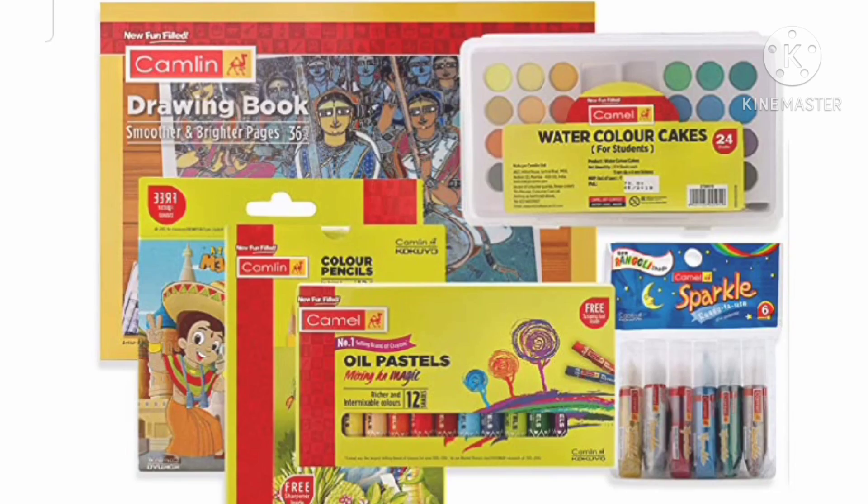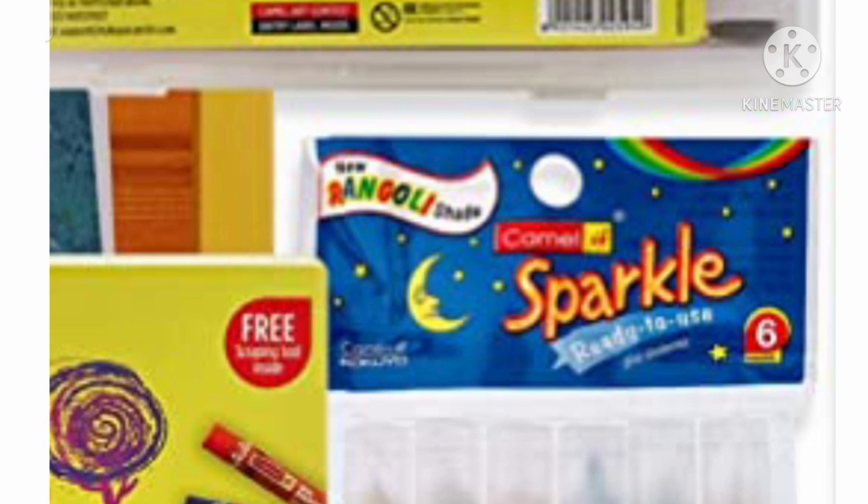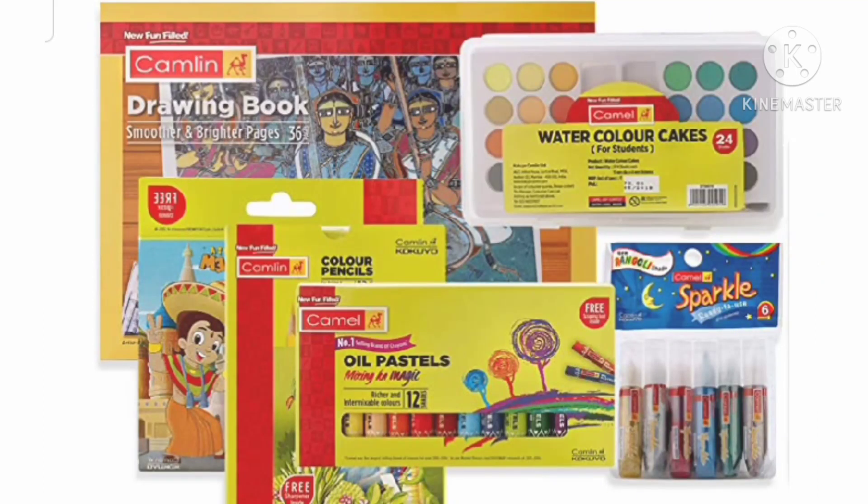That's all for the first price rules. Now the second price! This is the Camlin painting kit. The MRP is 210. This is the drawing book. You can use Camlin pencils, Camlin crayons, oil pastels, glitters, and short paper. You can use water color cakes. There are 24 colors.